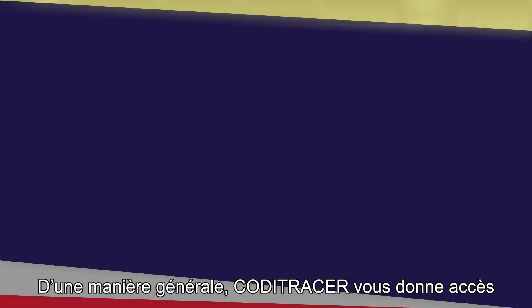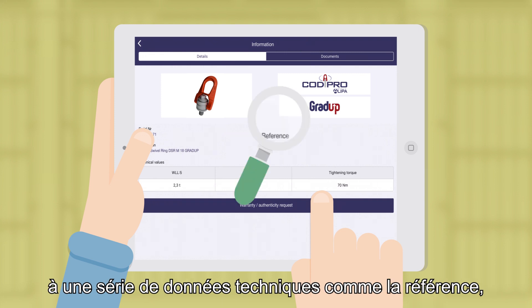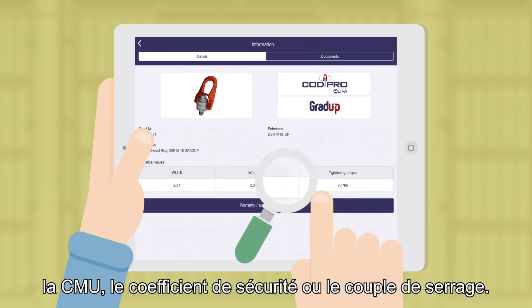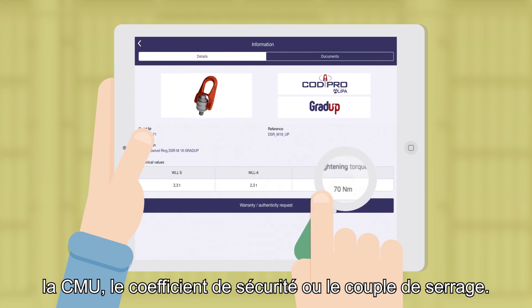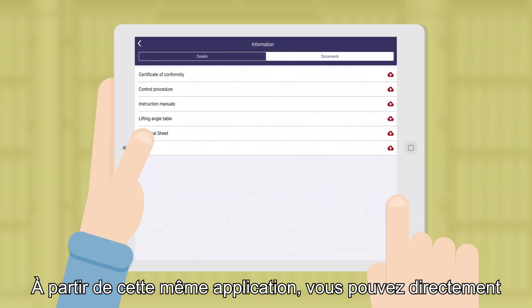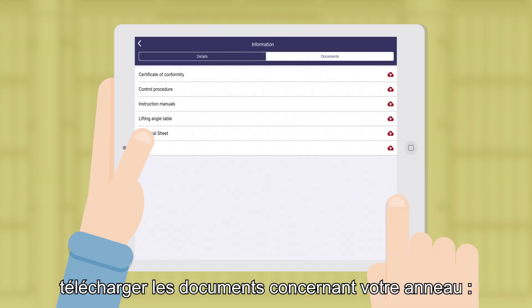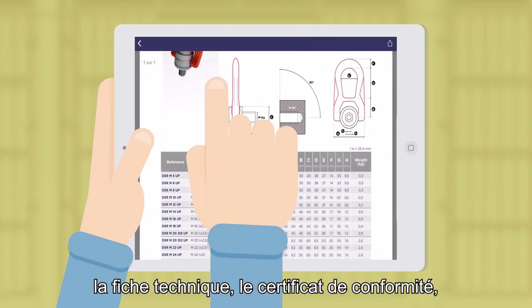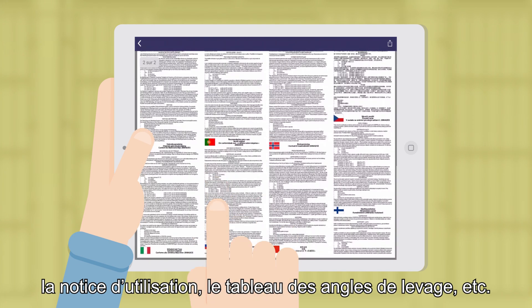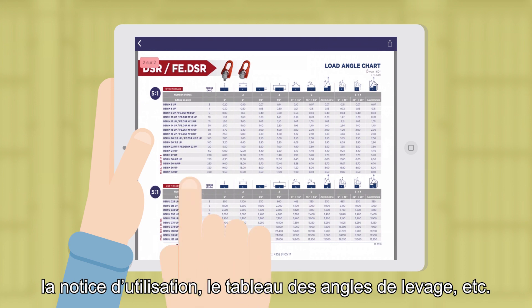In general, Koditracer gives you access to a number of technical data, such as the reference, the WLL, the safety coefficient, or the tightening torque. From the same application, you can directly download the documents concerning your ring: the technical data sheet, the certificate of conformity, the instruction manual, the lifting angle table, and more.